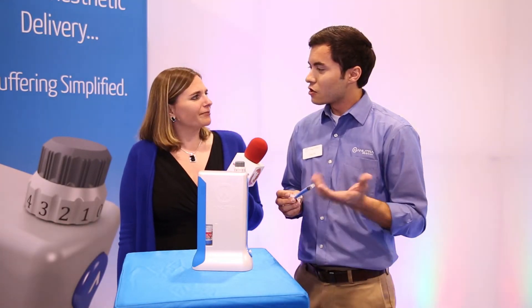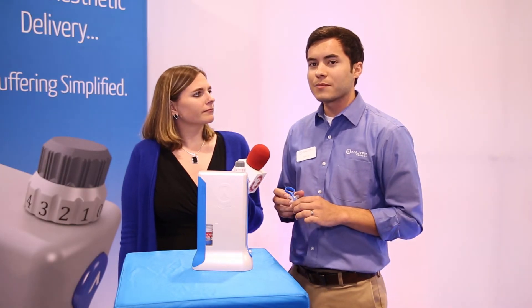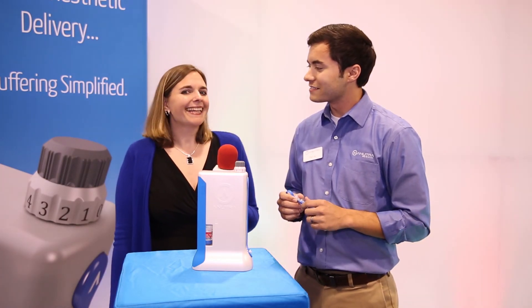Where can people go for more information? Well, we're here at the CDA — we're at booth 249. You can also visit us online at www.anutramedical.com. That's A-N-U-T-R-A medical.com. Ryan, thank you so much and congrats again. Thank you, Allie. And thank you for watching.